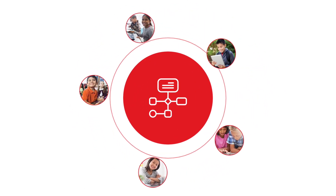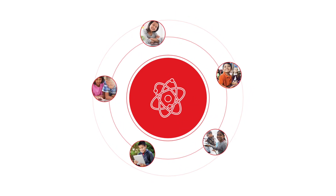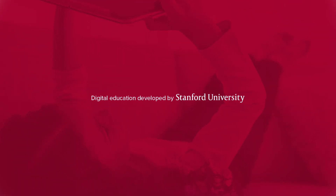Combining the latest advances in adaptive learning with engagement through games, STEM-based projects, and immediate feedback. Years of research by Stanford University have helped us create a more effective learning model for digital natives.